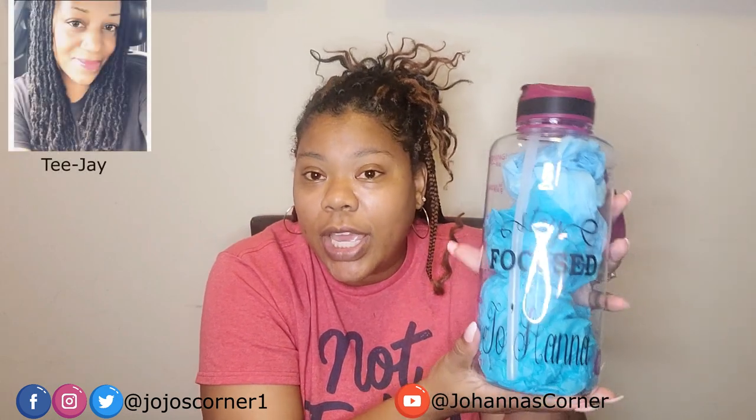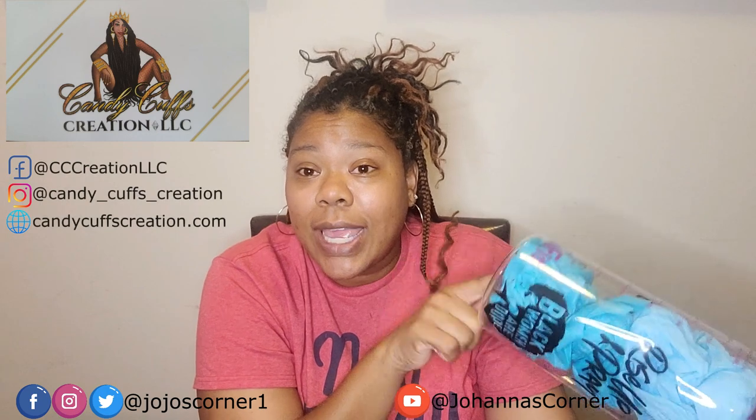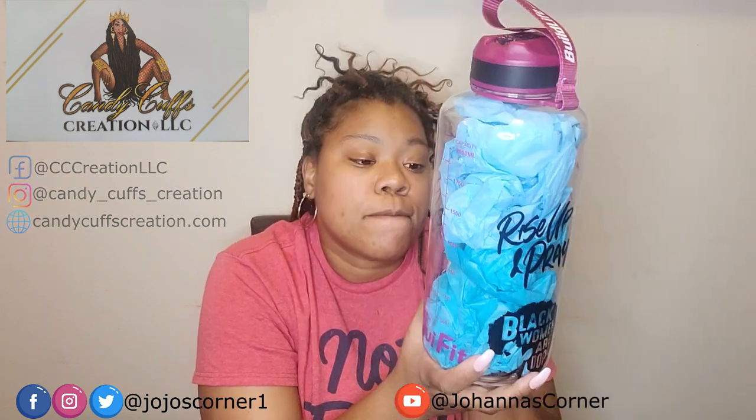I love this bottle. Her name is TJ and again the name of her company is Candy Cuffs Creation. Talk to y'all later.